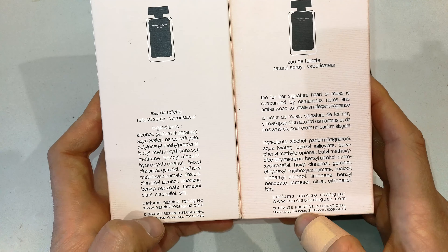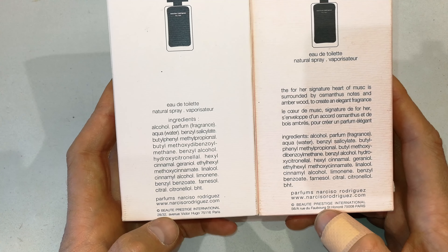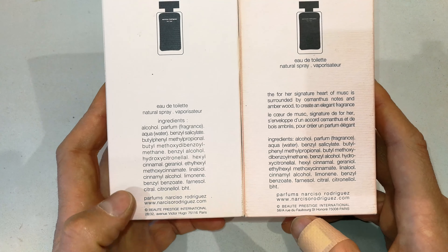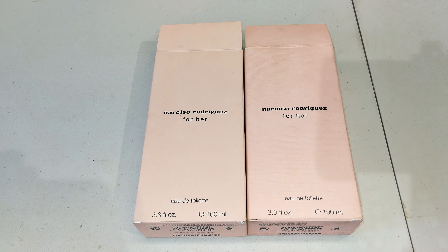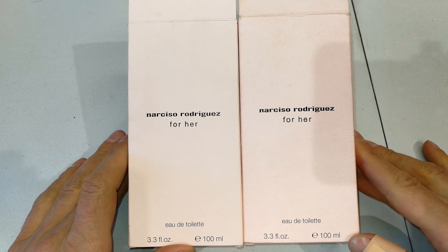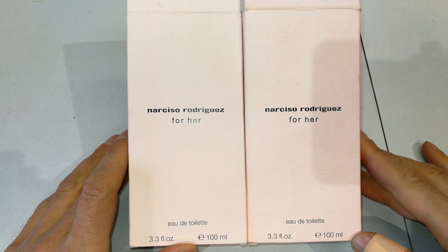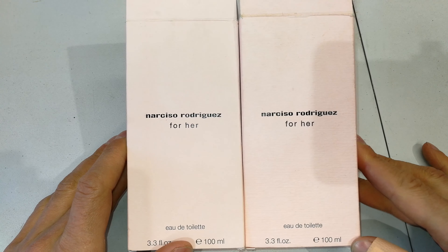I mean, if you were in a store, would you know Narciso Rodriguez's address offhand? This one is '2832' while this is '56 forward slash A.' There is also a slight difference in the two pinks — one has a bit of a darker pink. That could also change with the age of the box, but more telling signs I'll show you shortly.